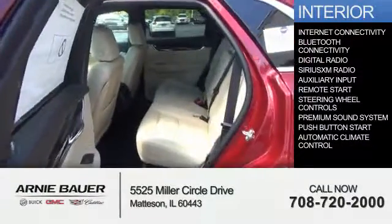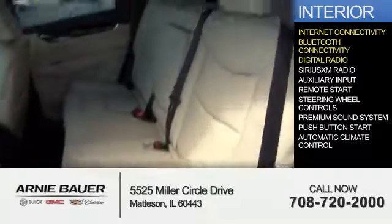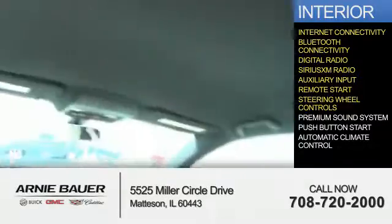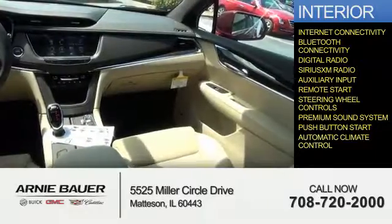Inside you'll find internet connectivity, Bluetooth connectivity, digital radio, Sirius XM satellite radio, an auxiliary input, remote start, steering wheel controls, a premium sound system, push button start, and automatic climate control.